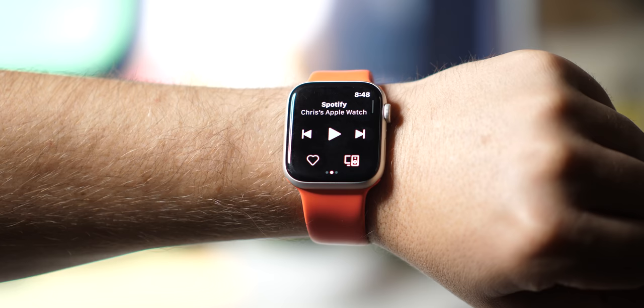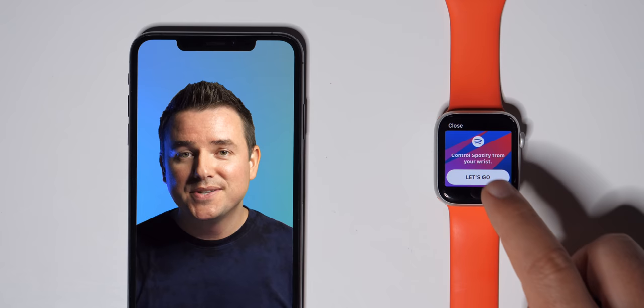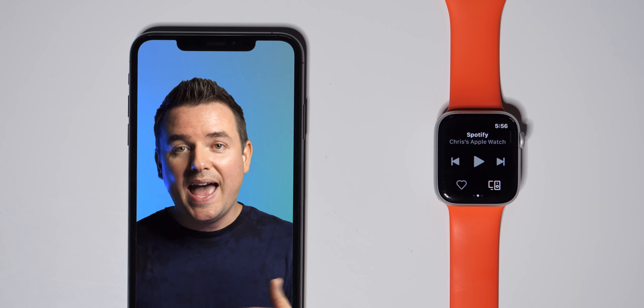Here at the very end, I want to give you a bonus — it's not something I use all the time because I'm an Apple Music user, but since the last Apple Watch apps video I made, Spotify came out with an Apple Watch app. So if you're a Spotify user and didn't know, you can grab the Spotify app for your Apple Watch and use it.